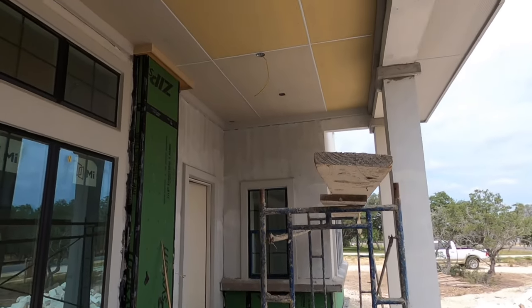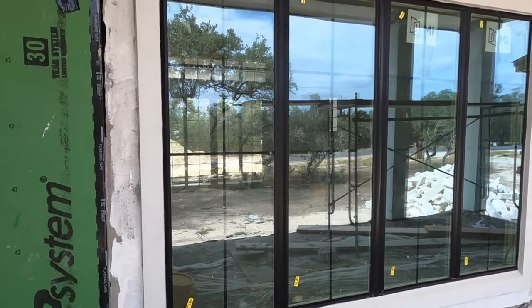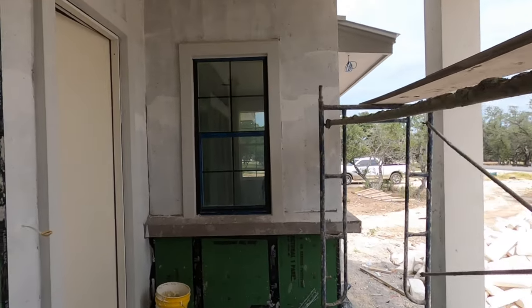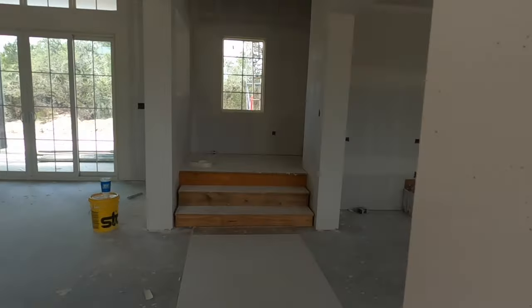This is the front porch patio. As you can tell, it's definitely still under construction, so we've got a little bit of a mess out here. I do like the fact they're using a zip system — makes it a really waterproof home. We still have the construction door.